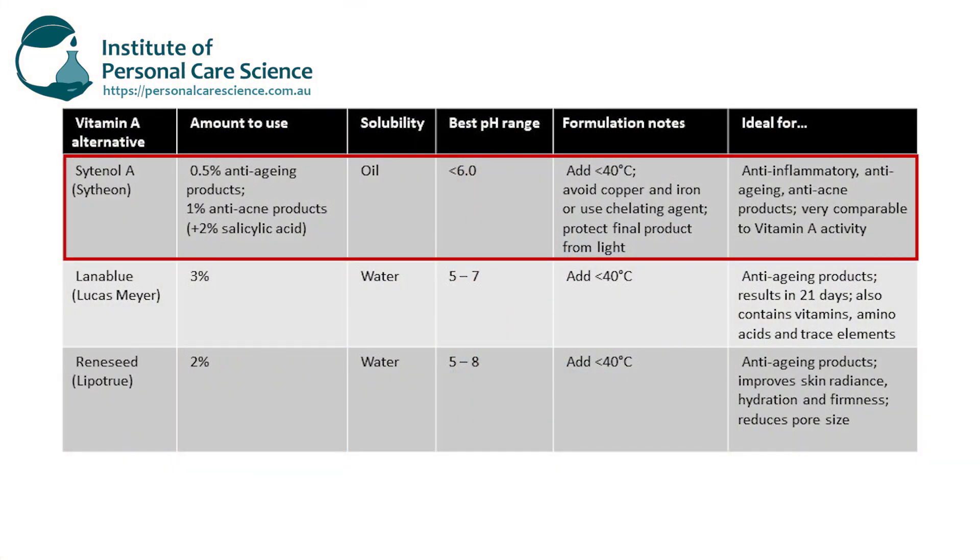One of the great things about Citinol A is it also has proven anti-inflammatory activity — so it's the reverse of vitamin A. Vitamin A can sometimes cause a lot of sensitivities in users, but this material has the opposite effect: it actually improves skin sensitivities and reduces inflammation even in sensitive skin types. It actually has better performance than vitamin A in the dermal epidermal junction skin scaffolding and structural integrity. It has clinically proven results at 0.5% in anti-aging products, and you can use it at 1% with 2% salicylic acid in anti-acne products for some great results as well.